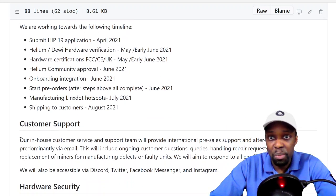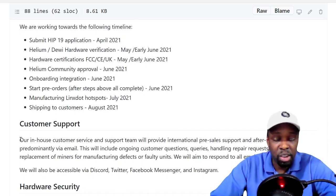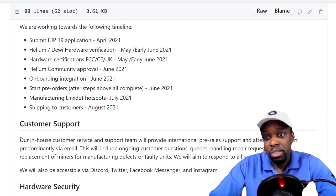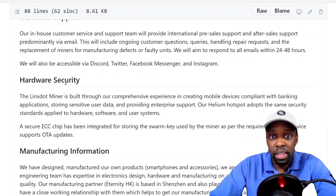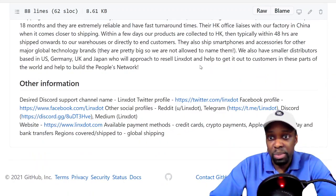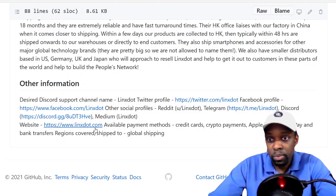The miner comes with a typical antenna — you can probably change it, which makes sense. Their timeline: application submitted in April, verification in May and June, certifications May and June, community approval in June, onboarding and pre-orders in June, and manufacturing and shipping in August. They also have a Discord, Facebook Messenger, and Instagram, as well as links to their Twitter and website.